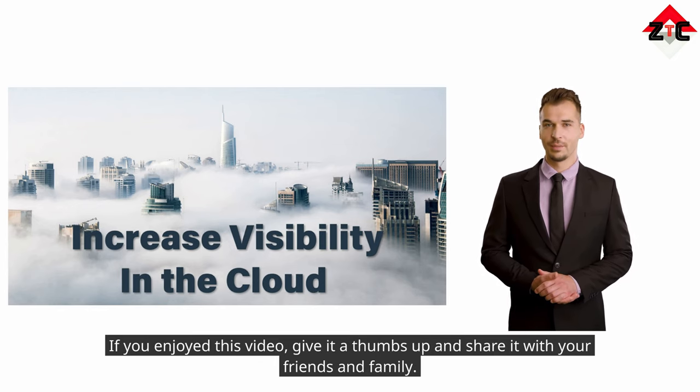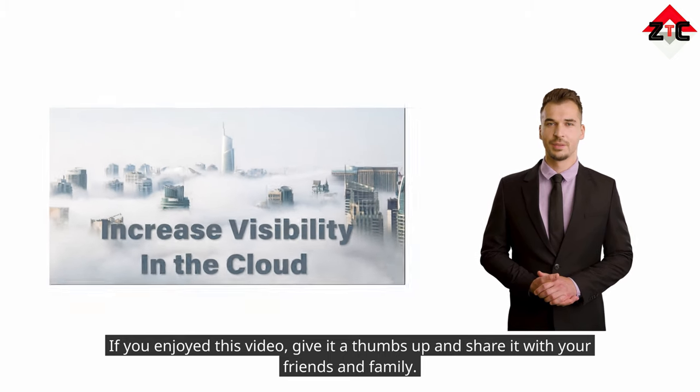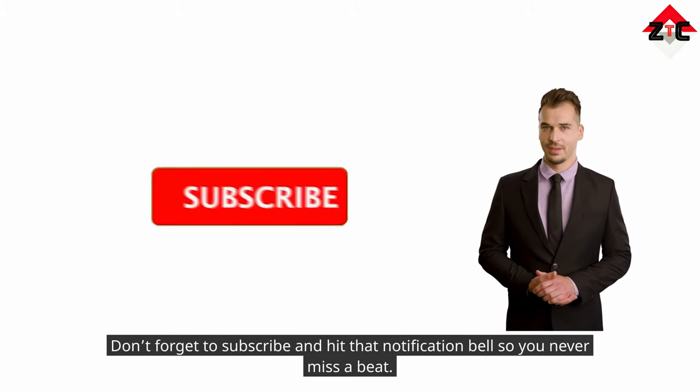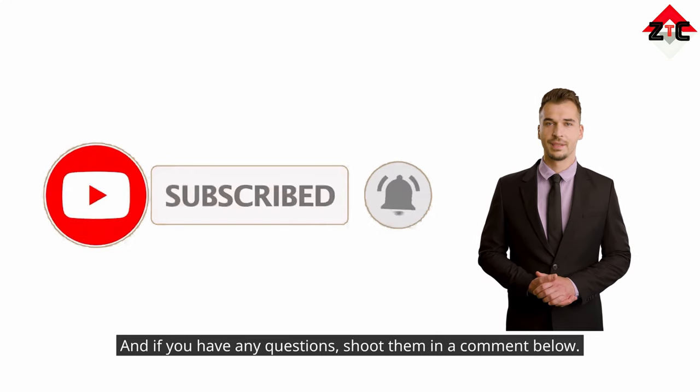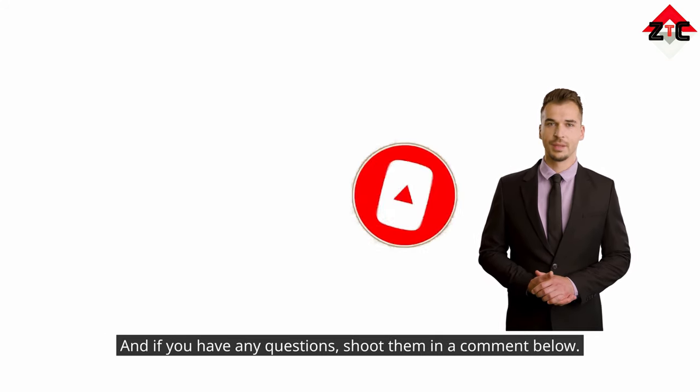If you enjoyed this video, give it a thumbs up and share it with your friends and family. Don't forget to subscribe and hit that notification bell so you never miss a beat. And if you have any questions, shoot them in a comment below.